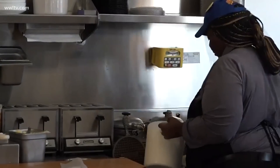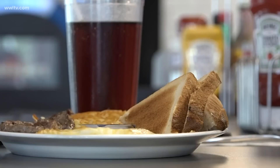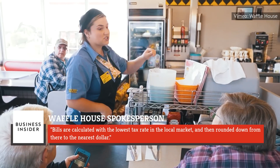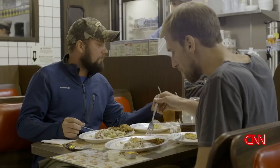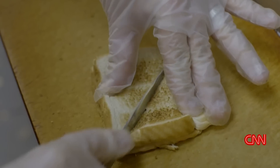Additionally, it's also common for Waffle House to slash prices during code yellow. Speaking to Business Insider about the discounted emergency prices, one Waffle House spokesperson said, "Bills are calculated with the lowest tax rate in the local market, and then rounded down from there to the nearest dollar." This helps low-income families, those with only cash on hand, or when grocery stores are unreachable and families need food.